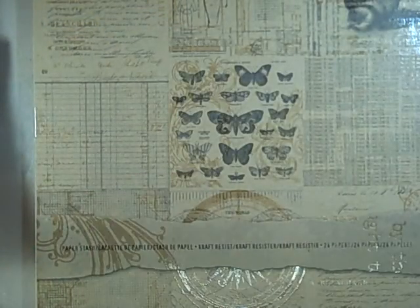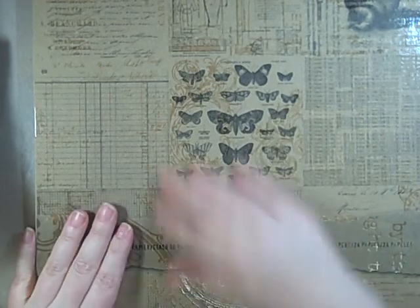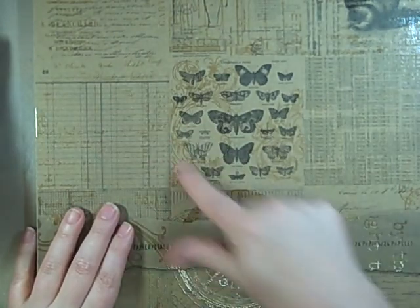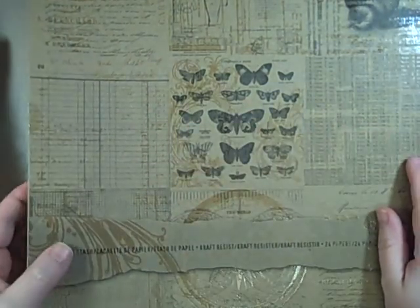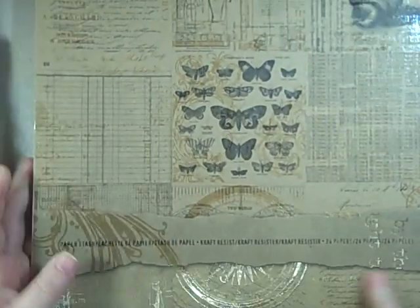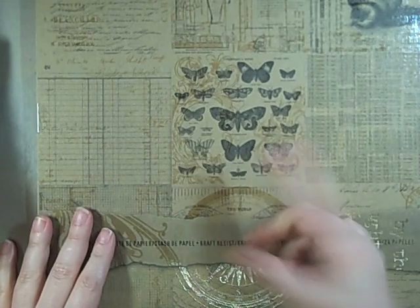I also got the Craft Resist paper stash. It's really unique and beautiful. My husband pointed out that even the cover has the resist on it — each page has a different resist — so you can use the cover too. It's just super cool.